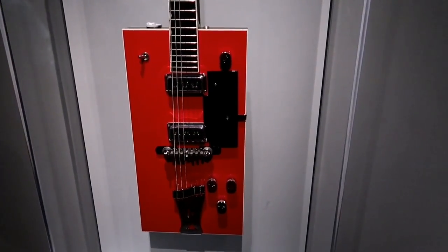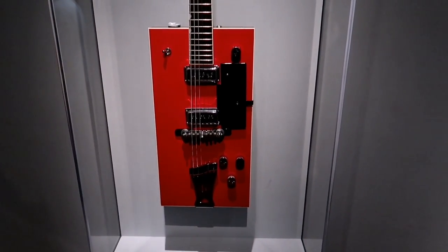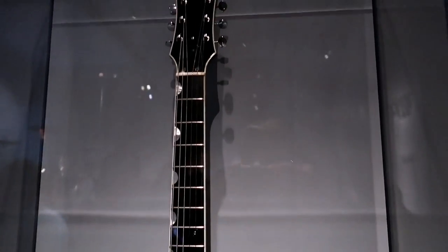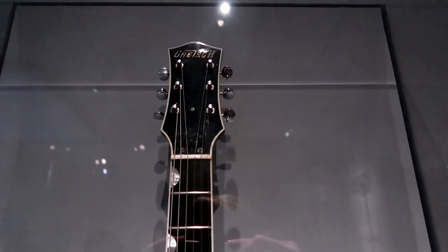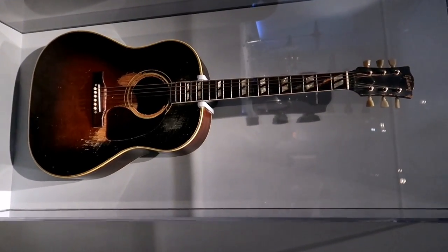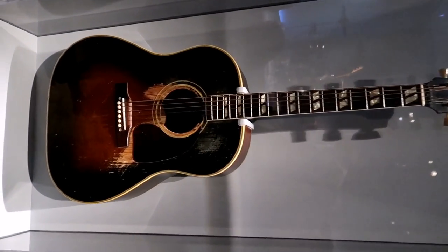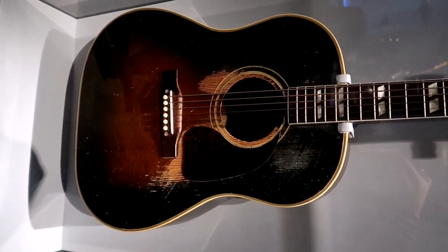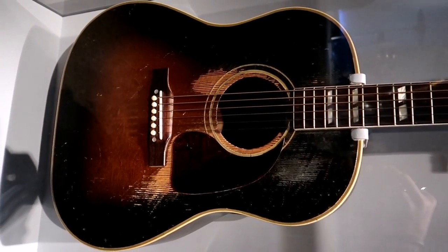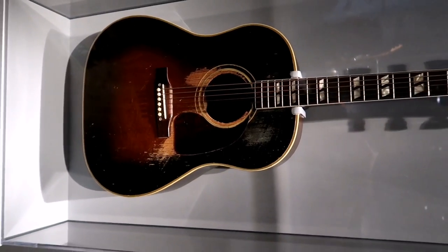Now this is of course the Bo Diddley model. He made his own rectangular box-shape guitar with his name on it, and this was one of the models that Gretsch ended up putting out — one of his signature models. That's really cool to see. Now this is great — this is one of the Everly Brothers guitars. This is Don Everly's guitar. Wake Up Little Susie, Bye Bye Love — some great songs would have been played on that.